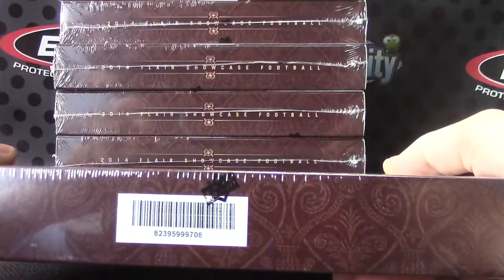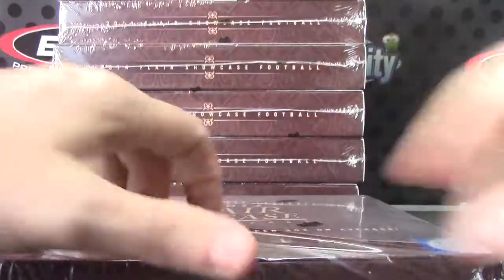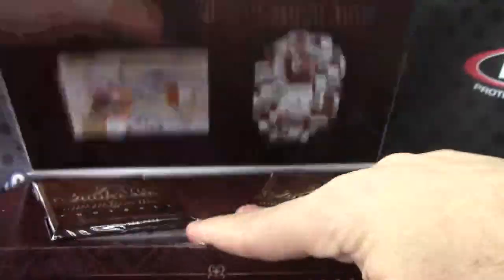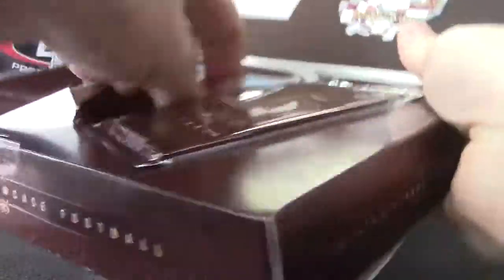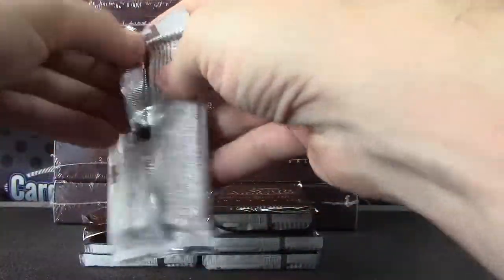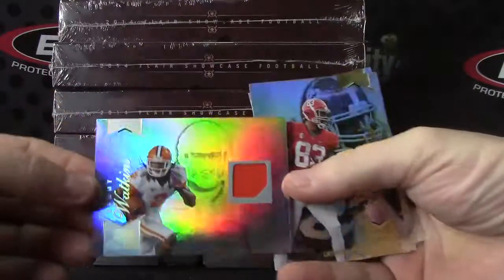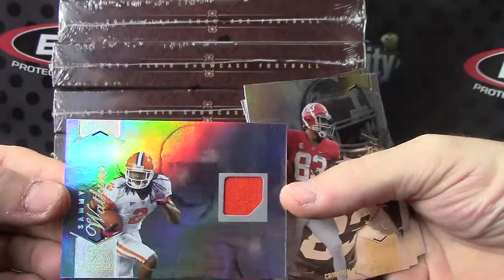This is box number 08. David Phelps jersey card, Sammy Watkins. There you go. Sammy Watkins jersey.